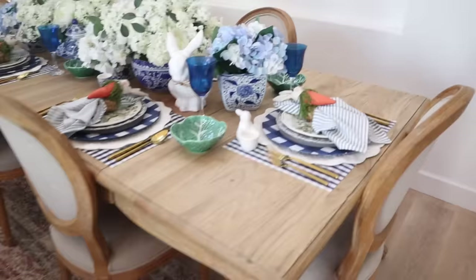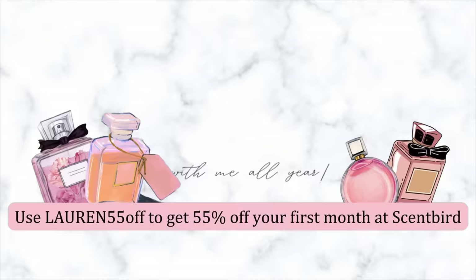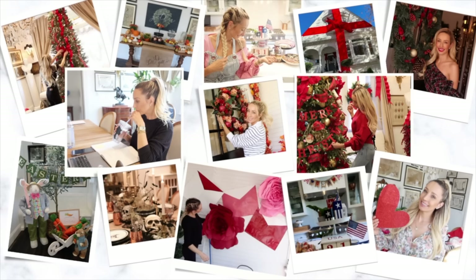Thank you so much for joining me today for this spring Easter decorate with me. I hope you got inspired to go and decorate your tables. Don't forget to tell us what you think about them down below, and don't forget to check out Scentbird — the links are down below. Use code LAUREN55OFF to get 55% off your first order. Okay guys, I'll see you in the next video real soon. Bye!